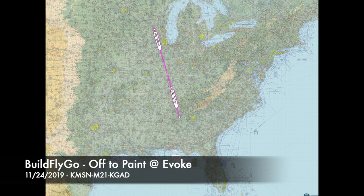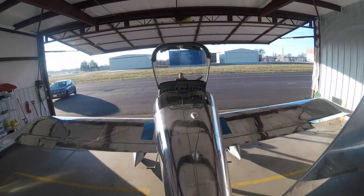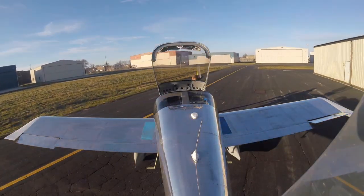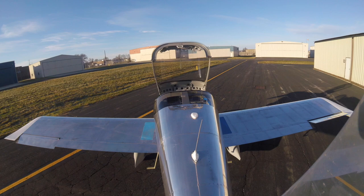Hello, welcome everybody to another BuildFlyGo video. This is a pretty special one. We're taking the airplane down to the Evoke paint shop in Gadsworth, Alabama. Plane Schemers has been doing my paint design. Jonathan and Samantha have been fantastic to work with and really helpful in figuring out what we want this airplane to look like when it's done.